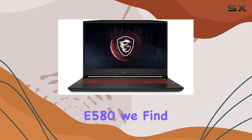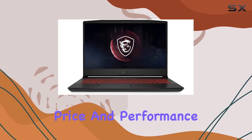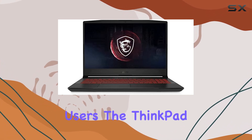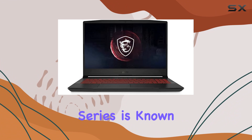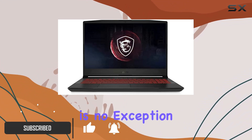Exploring the Lenovo ThinkPad E580, we find a device that strikes an impressive balance between price and performance, particularly for business users. The ThinkPad series is known for its robust build and reliability, and the E580 is no exception.